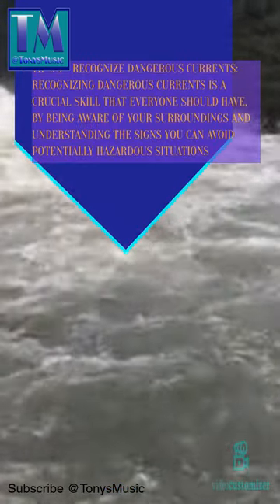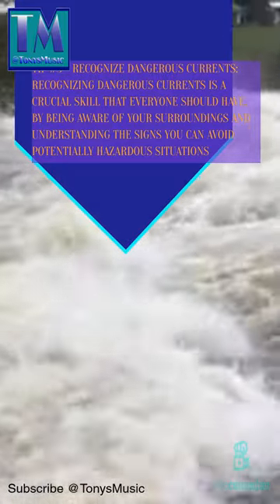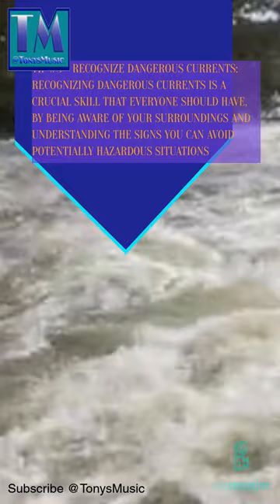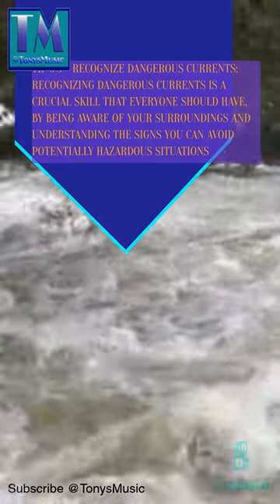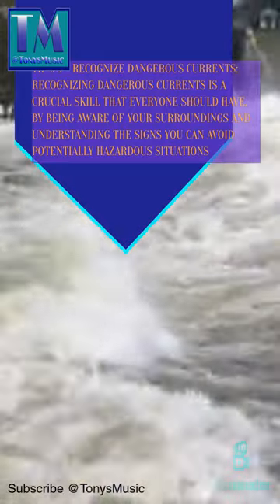Tip number 3: recognize dangerous currents. Recognizing dangerous currents is a crucial skill that everyone should have. By being aware of your surroundings and understanding the signs, you can avoid potentially hazardous situations.